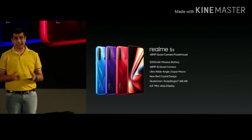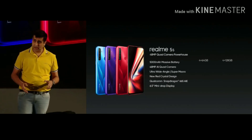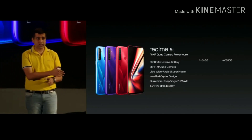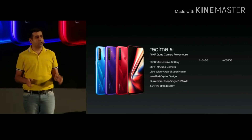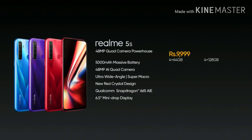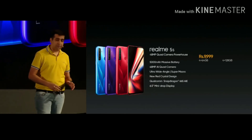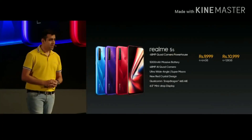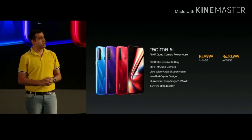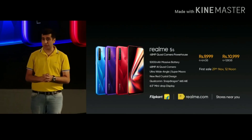Let's go for the price. It comes in two variants: the 4GB 64GB variant and the 4GB 128GB variant. Realme 5 will still exist alongside Realme 5s. The 4GB 64GB variant would be priced at 9,999 rupees — the 48 megapixel quad camera and 5000mAh battery powerhouse for the first time at this price. The 4GB 128GB variant would be priced at 10,999 rupees. The first sale for Realme 5s will be on 29 November at 12 noon, available through Flipkart, Realme.com, and soon in nearby stores.